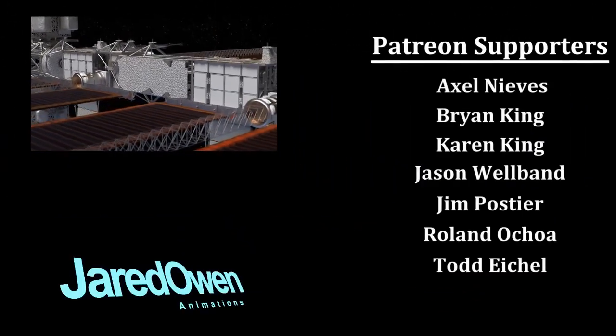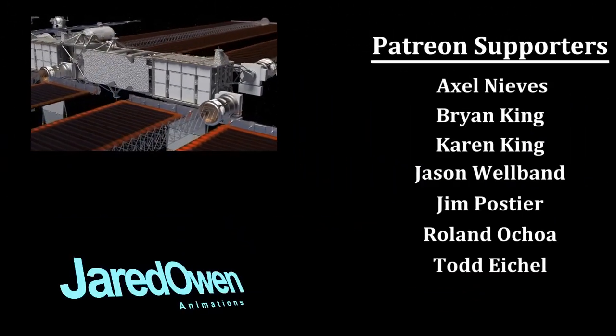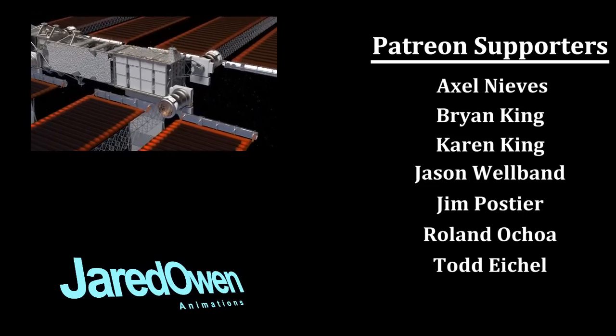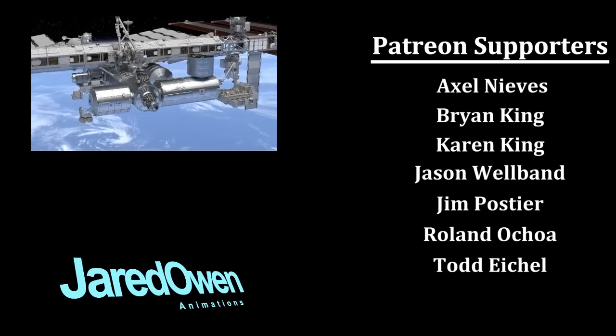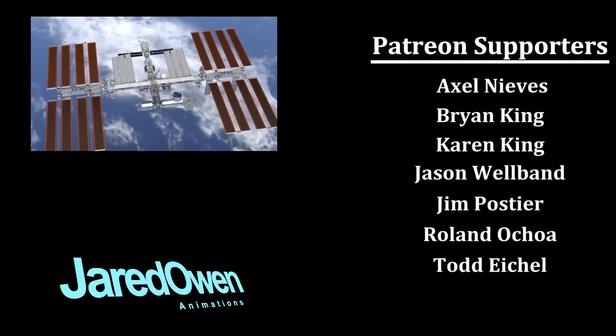I want to thank my supporters on Patreon for helping me make this video. This won't be the last time you'll see an animation from me about the International Space Station. Stay tuned and let me know what you want to see next in the comments below. I'm Jared Owen — thanks for watching.